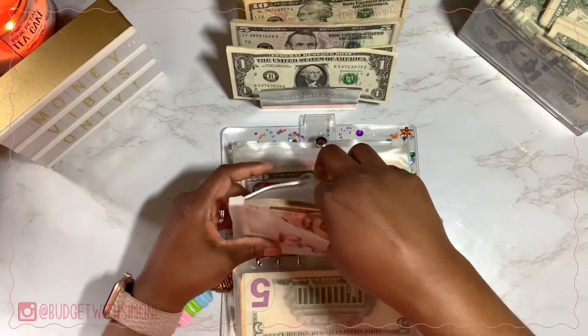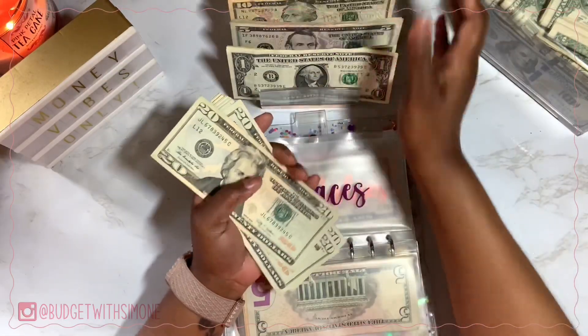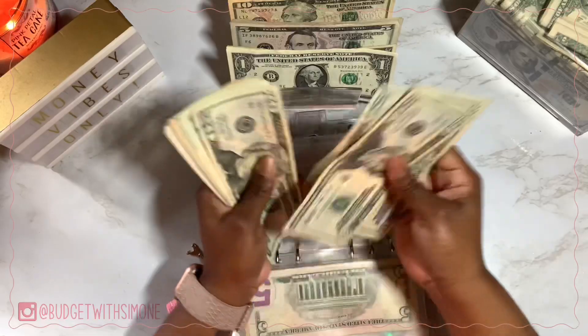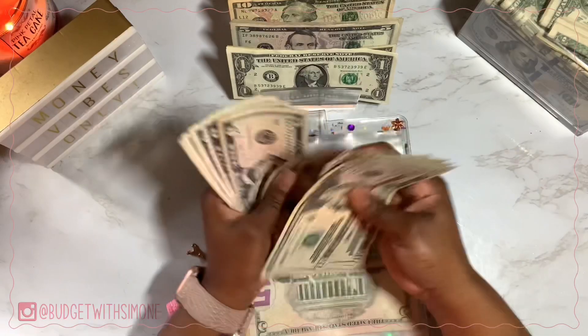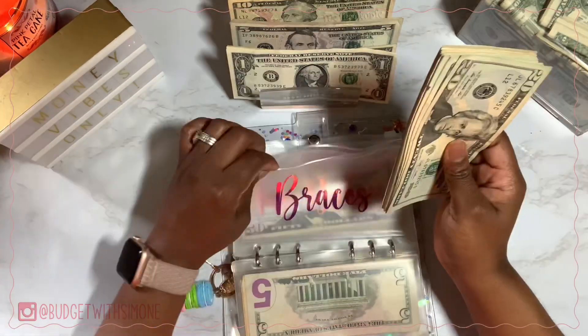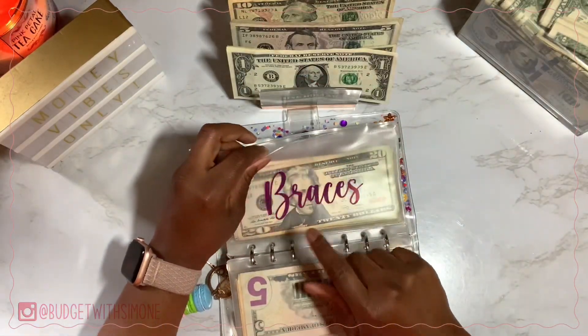Braces is next and it's getting $40. Braces now has $340. That's a lot of braces money — my monthly payment is $150.